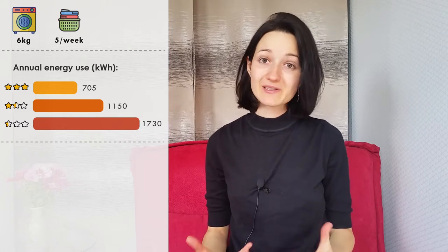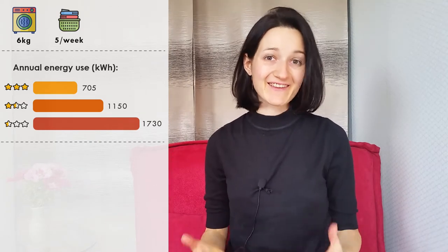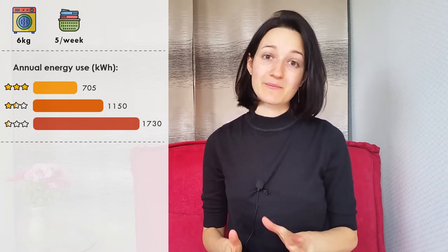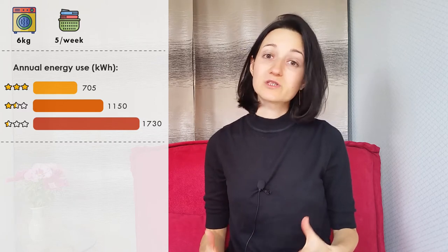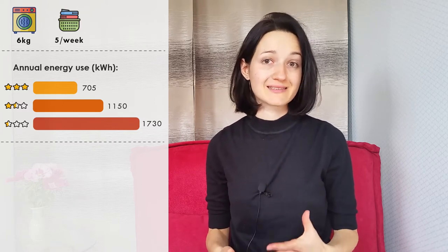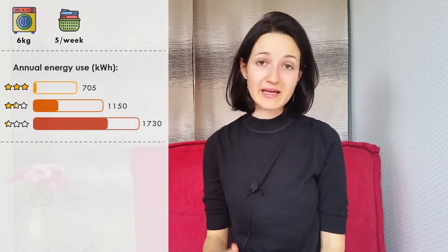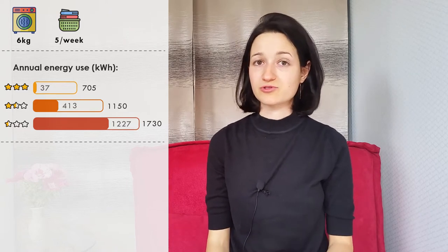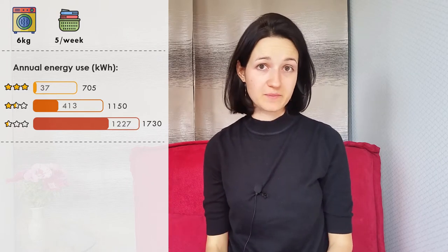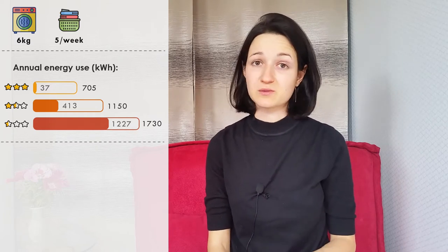So between 700 and 1700 kWh a year. In case these numbers mean nothing to you, let's compare them to something we already know from a previous video: the energy use of a washing machine using a hot washing cycle, which is when it uses the most energy. This is the annual energy use for a 6 kg capacity washing machine doing 5 loads of laundry a week — the same as for the dryer. The washing machine uses much less energy, especially with more energy-efficient models.